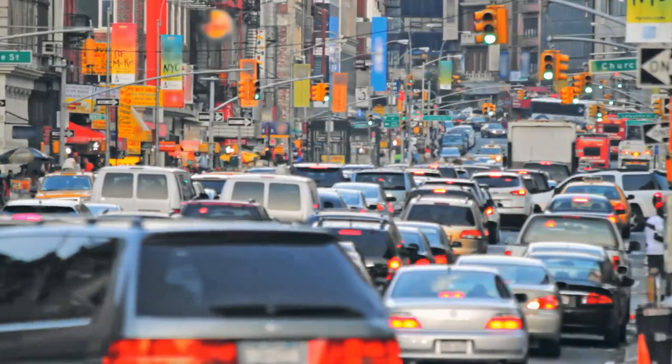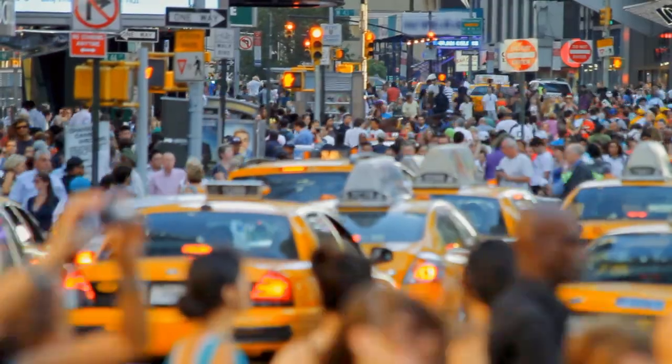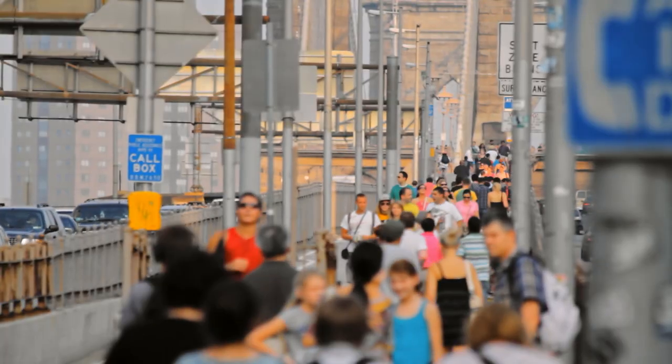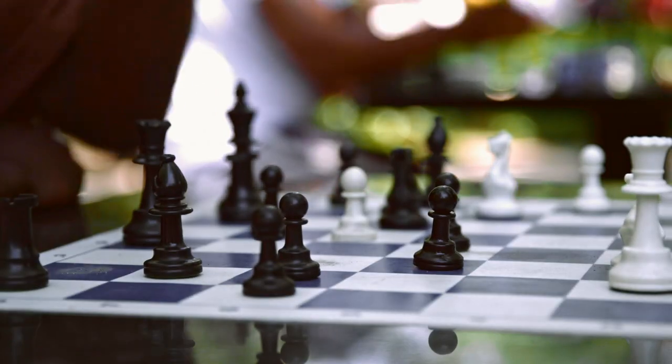Downtime? There's no such thing as downtime in New York City. Do you know how many people live here? And we all have somewhere we need to be. How does the city work to move us all safely to our destinations, 24 hours a day, 365 days a year?